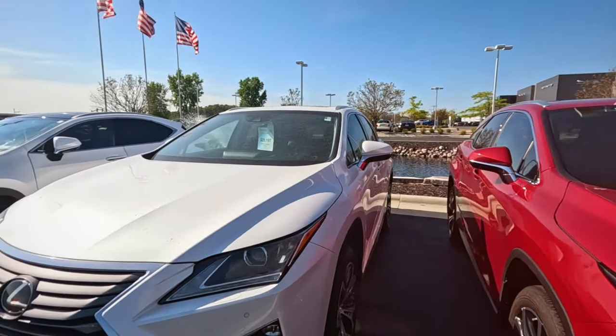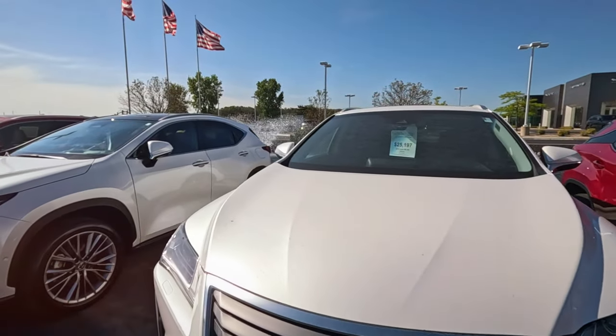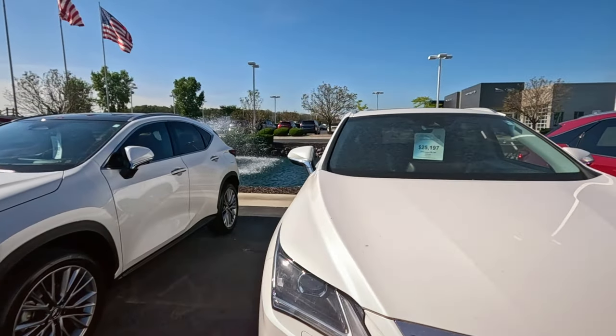Oh, here's a new Lexus — it's a new Lexus! And it's $25,000 cheaper so far.